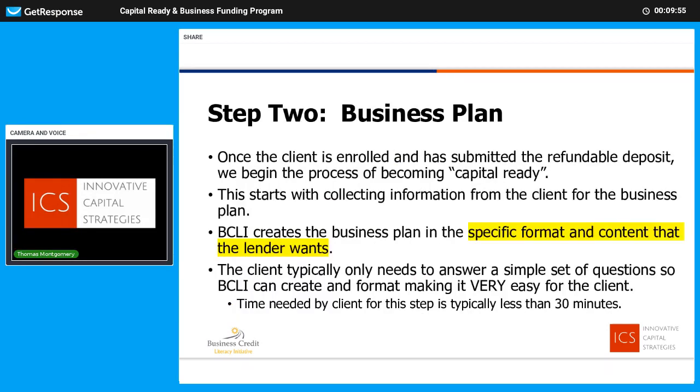Now we've enrolled and we're on to step two: our business plan. Everyone tells you that you need a business plan, but a lot of people are going to tell you wrong, because the business plan needs to be tailored specifically to the audience that's going to use it. We focus on a business plan that specifically meets the underwriting expectations of the lender — no more, no less. We're going to take care of all the formatting for you. We'll collect the information through a set of questions, kind of a survey we'll send you online — probably less than 30 minutes of your time. We'll take care of everything else, focused specifically on what the lender wants.